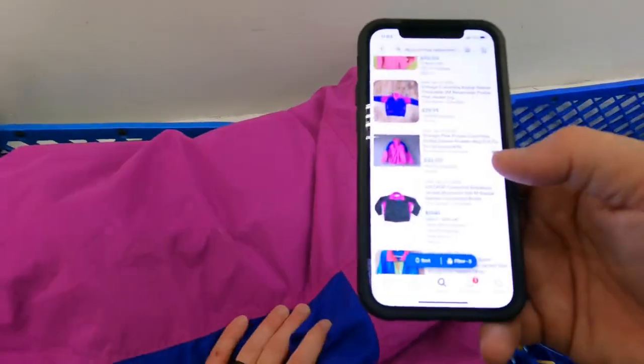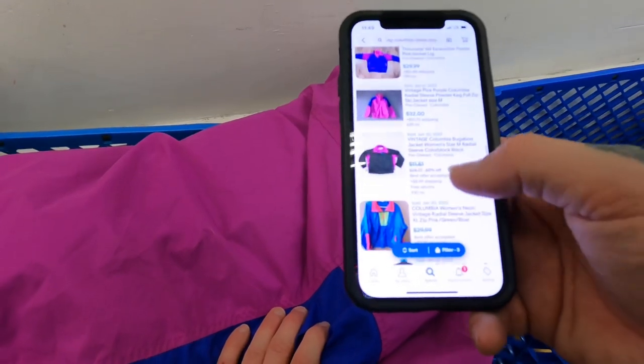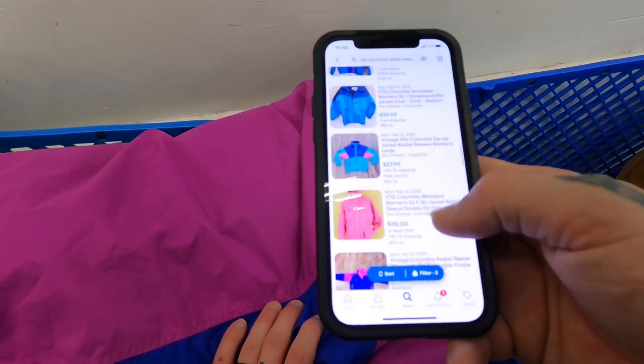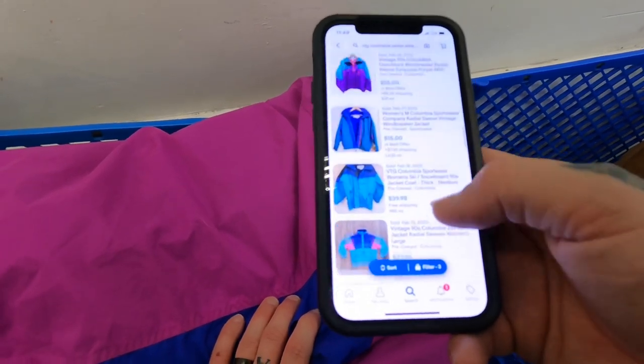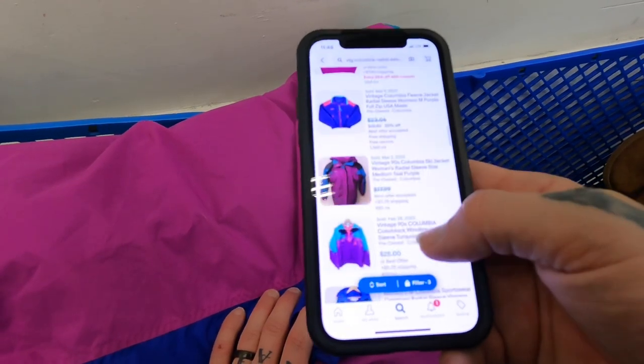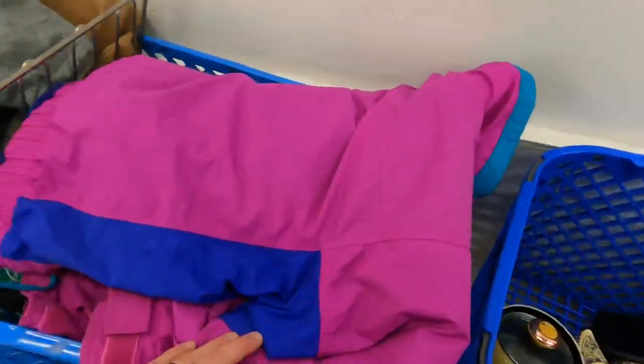Looks like it's the vintage radial sleeve Columbia Powder Keg full zip: $32 plus shipping, $29 plus shipping, $30 plus shipping, $27 plus shipping, $40, $15 plus shipping — that person's an idiot — $25 plus shipping. So yeah, probably $30 to $35.